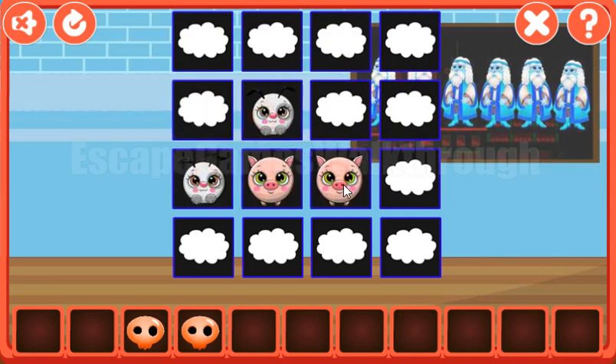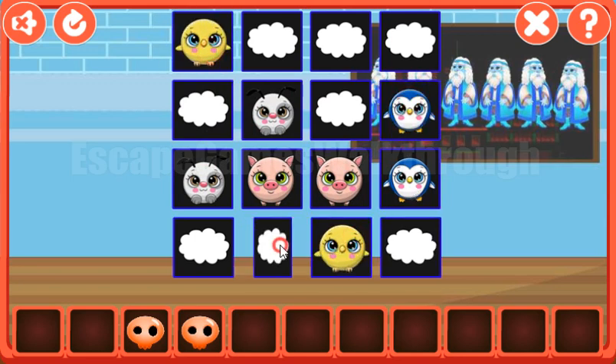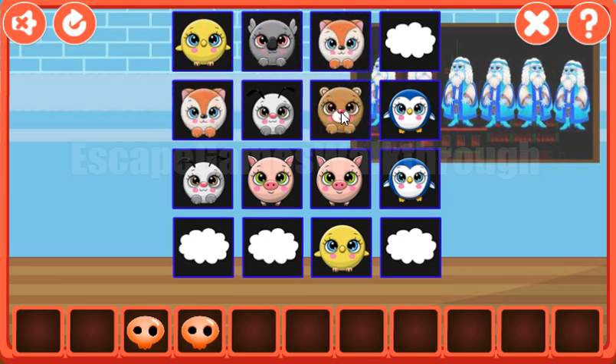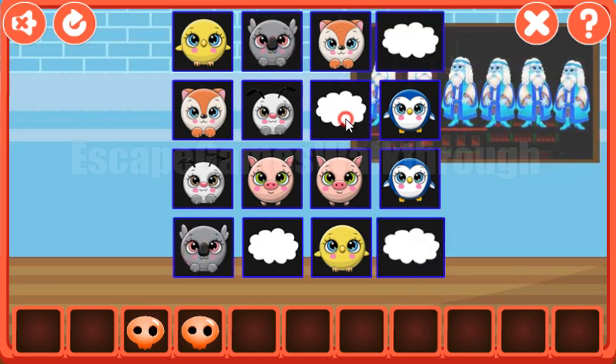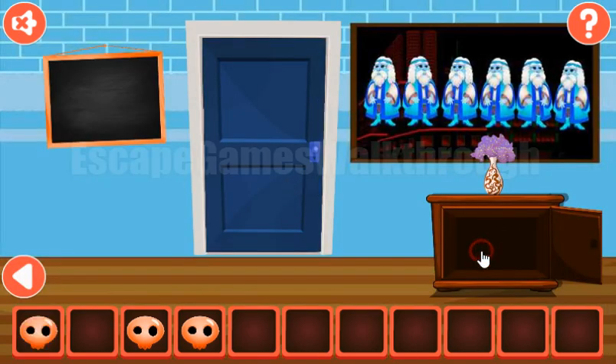The first pair is found, then the second, the third, and the cat pair. The last pair is found and we've got the skull. Now let's get one more hint from this picture.